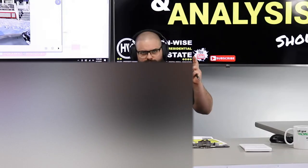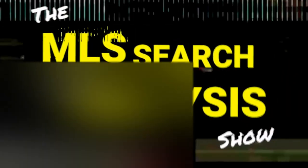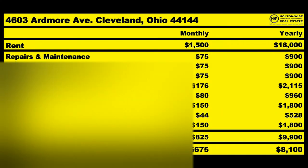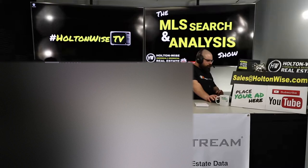And I'm going to walk you through the best way to submit and get accepted a lowball offer. This is your show — the show where I work for you directly. Hey folks, what's going on? This is another episode of the MLS Search Analysis Show and you're watching Holt & Wise TV. I am your host, James Wise, and today we're going to be talking about lowball offers.